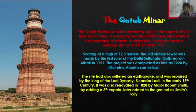It is soaring at a magnificent height of 72.3 meters. This victory tower had been started by the Delhi Sultanate's first ruler, Qutb-ud-din, in the year 1199. The project was completed by Sultan Iltutmish in the year 1220.